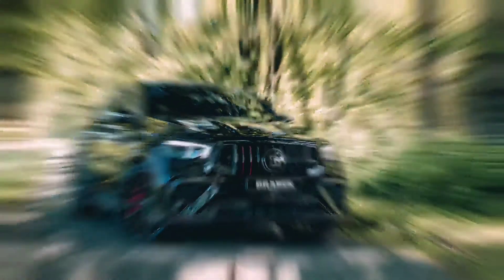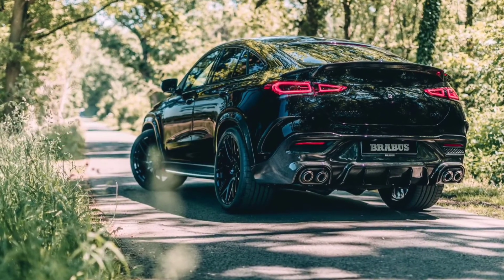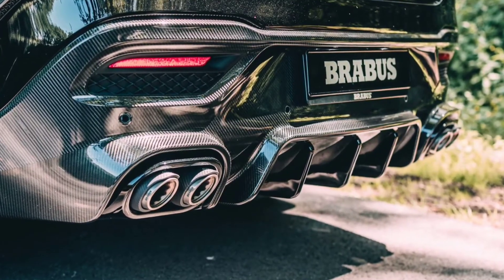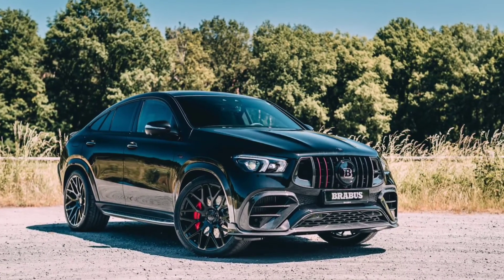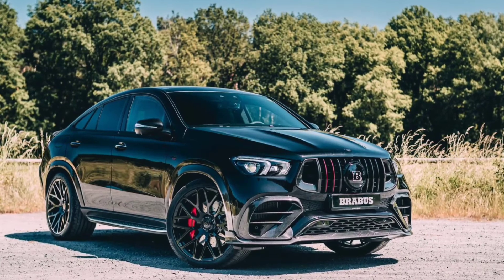As you would expect, adding an extra 185 horsepower has a dramatic effect on performance. The 0 to 60 mph run in the modified Mercedes-AMG GLE 63 Coupe takes just 3.4 seconds, down from 3.7 seconds in the stock SUV — not bad for an SUV that weighs 2.3 tons.